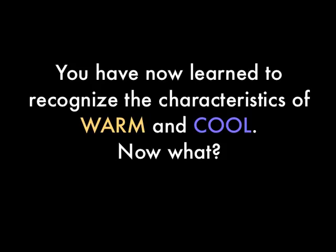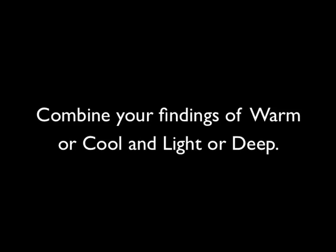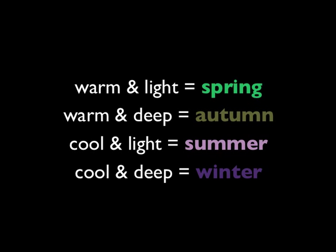You have now learned to recognise the characteristics of warm and cool. The next determination is also made primarily by looking at hair colour — is the hair colour light, or is it dark or deep? It's generally that simple. All shades of blonde including strawberry to light brown are considered light. Shades of medium brown to black and auburn are considered deep. Combine your findings: warm and light equals spring; warm and deep equals autumn; cool and light equals summer; cool and deep equals winter.